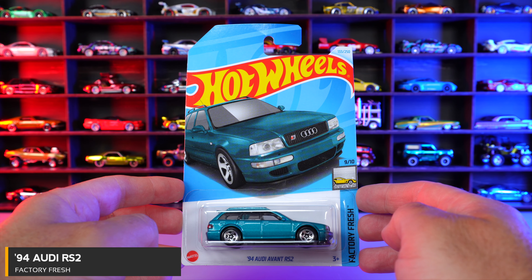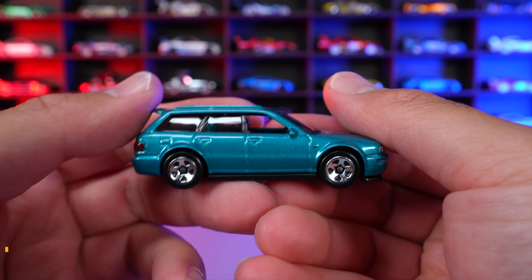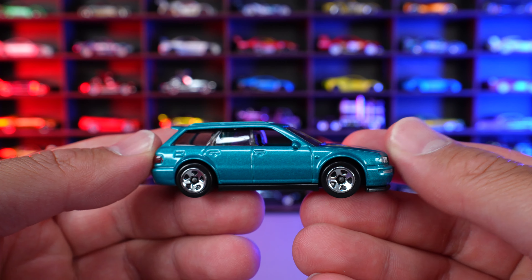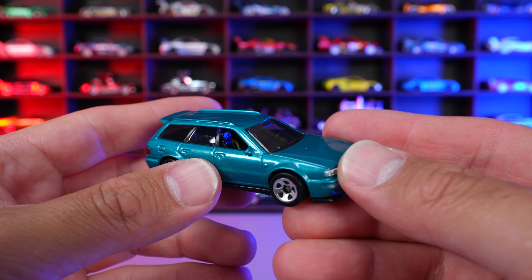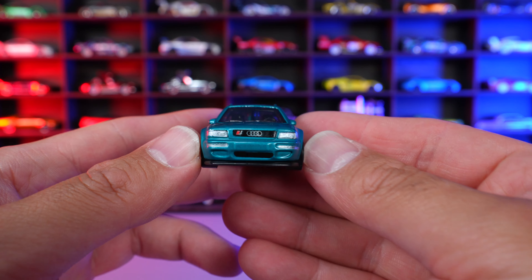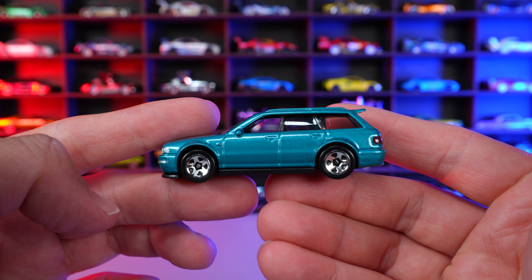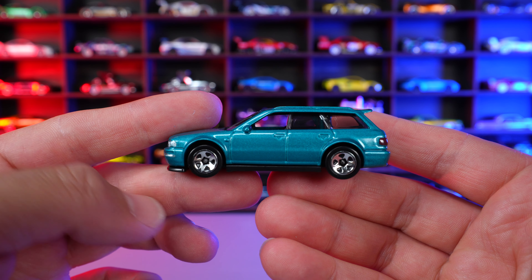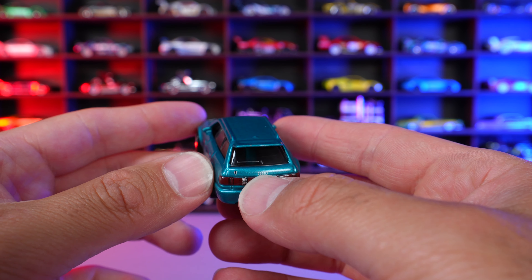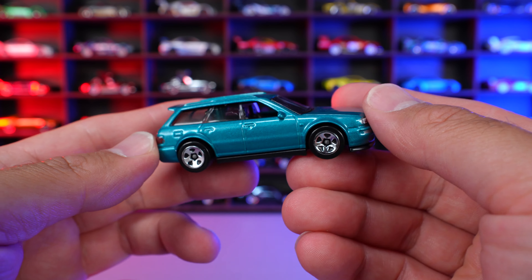1994 Audi Avant RS2 from Factory Fresh. This is an interesting kind of tealish green color on this one — it's got some metallic in it. It's very clean looking, no extra striping or anything like that. We have the nice stamping on the front end, the Audi logo on the front end. It looks kind of lowered a bit — I'm not really sure if that's supposed to be like that in real life or not. And on the back end you can see the stamping for the lights, the Audi logo, and some sort of little logo right there.